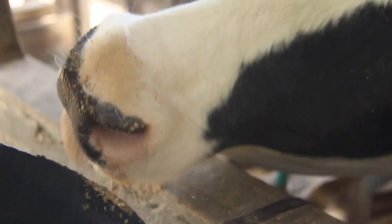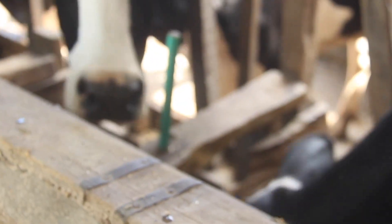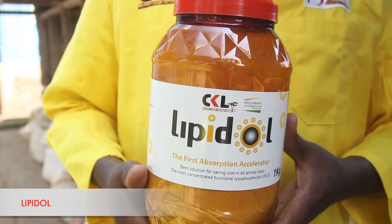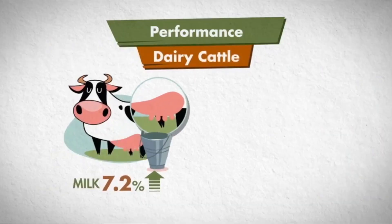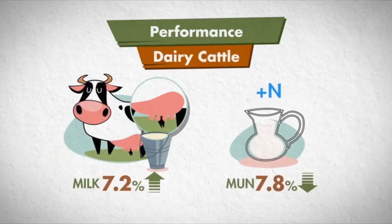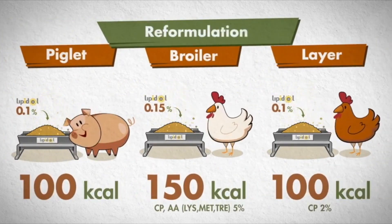The other process is about absorption. Close to about five percent of all the nutrients that have been availed by the animal after digestion are not absorbed due to one factor or the other. We have a product called Lipido, which enhances the absorption of nutrients into the animal and improves performance — be it milk production, egg production, growth rate, or the weight of the animal.